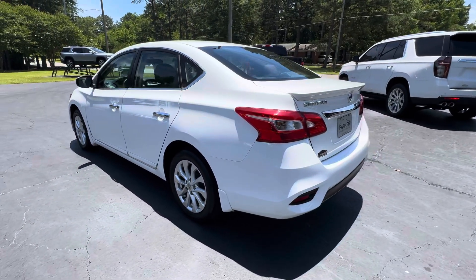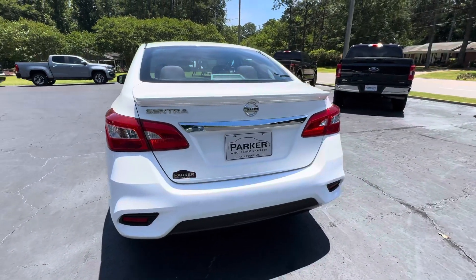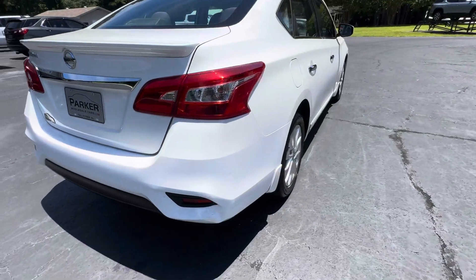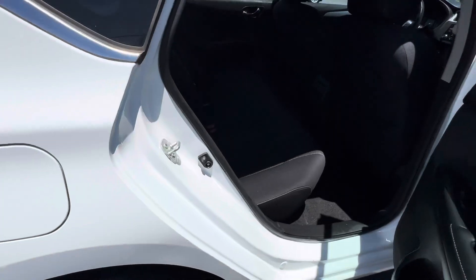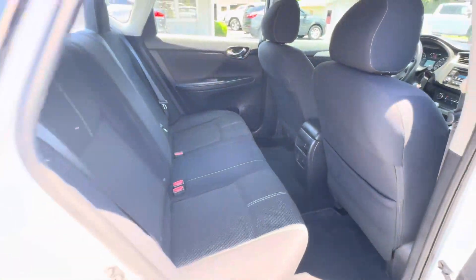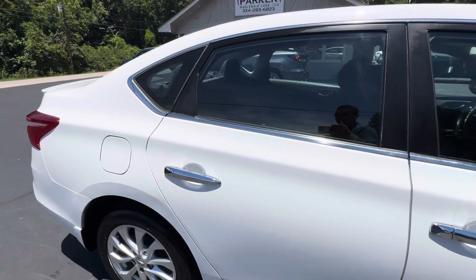Local trade-in car, loaded with what they call the style package. That style package comes with that really cool rear spoiler and 16-inch alloy wheels. It's got more than ample room for your rear seat passengers. The color is fresh powder.